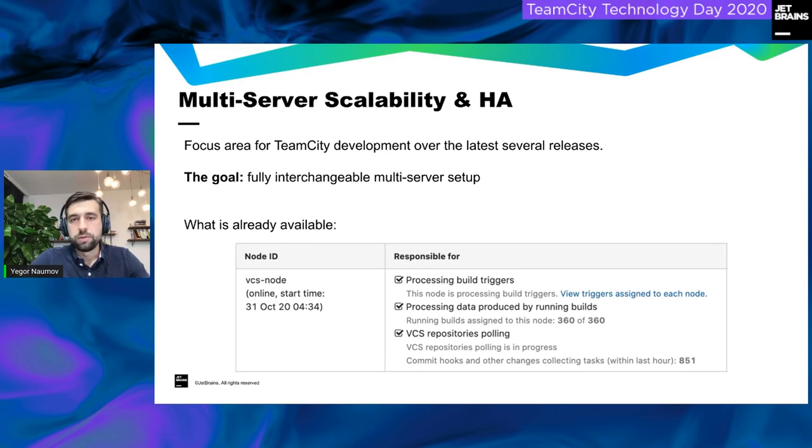Multi-server scalability has been a focus area over the last couple of releases and will continue to be for the next couple as well. The goal is to have a fully scalable TeamCity installation with multiple interchangeable nodes. We started by providing a secondary node option to offload responsibilities. Currently, you can already offload build trigger processing, data produced by running builds, and polling of version control repositories to the secondary server.